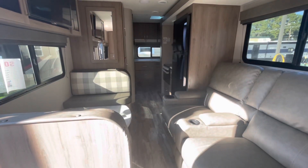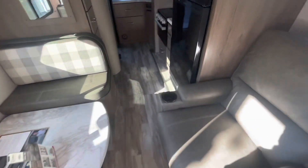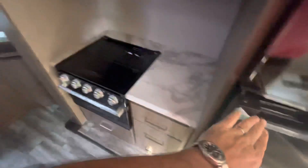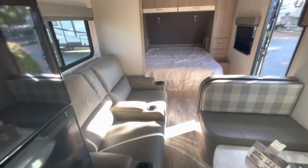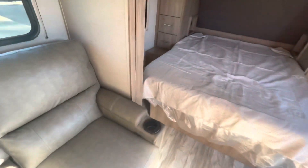With the slide in, as promised, you don't lose anything. You have full access to the fridge, full access to the sink, to the bathroom — no issues whatsoever. You can still get in the bed. Slide in, you just lose a little bit of floor space.